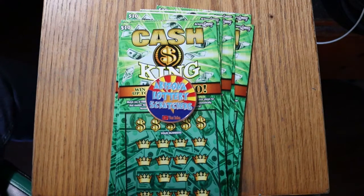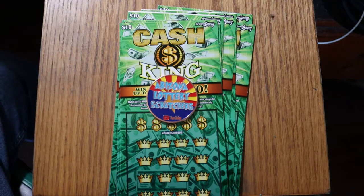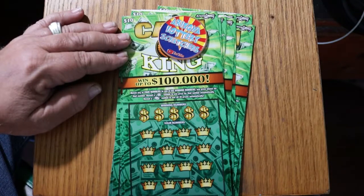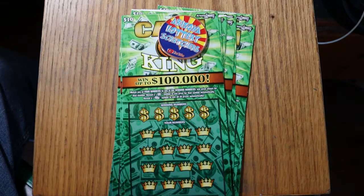What's up, YouTube? AZ Scratchers here with another Scratchin' Session. Today I've got 10 of the newest Arizona Lottery $10 ticket called Cash King. It's a simple match-your-number game, or you can find a star to win the prize, or a gold bar to win all the prizes. The odds are 1 in 3.56, which is exactly the same odds as the old classic Win It All that I did so well on. We're going to see if we can start accumulating some more Win It Alls on a different ticket.